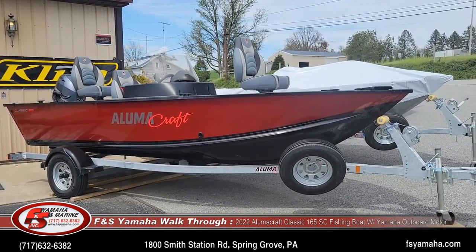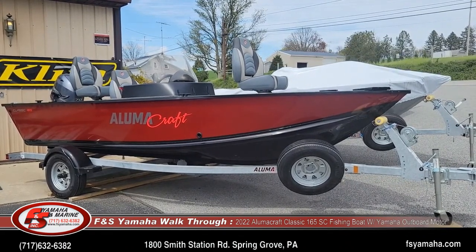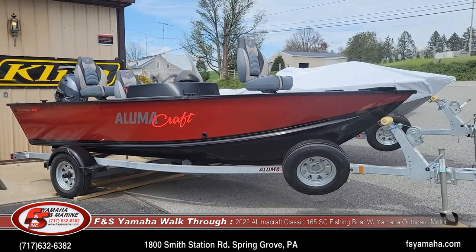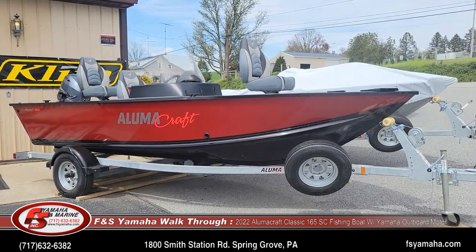Today we're going to do a walkthrough of a 2022 Alumacraft Classic 165 side console. It's a 16 foot deep V-boat, all aluminum.